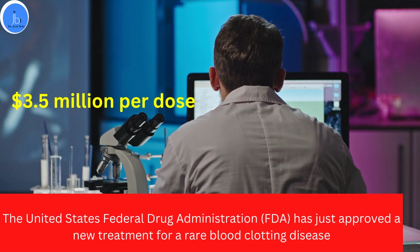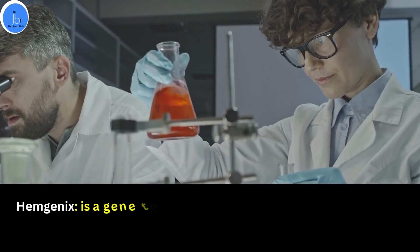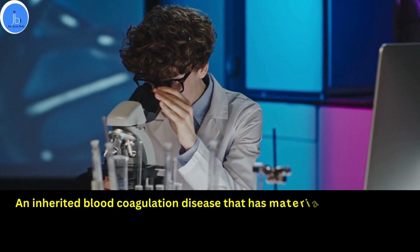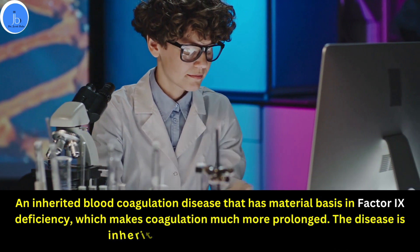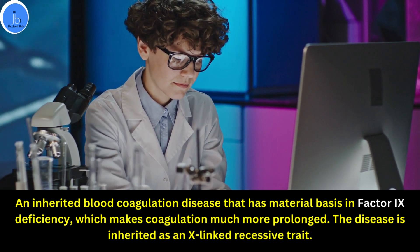The per dose cost of this medicine is 3.5 million USD. The medicine is called Hemgenix. It's a gene therapy treatment for Haemophilia B, which is a rare genetic disease that causes reduced clotting of blood. Haemophilia B is a hereditary bleeding disorder caused by a lack of blood clotting factor 9, and in this disease, the blood cannot clot properly to control the bleeding.